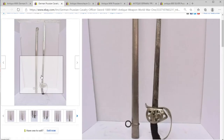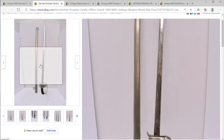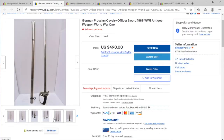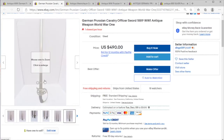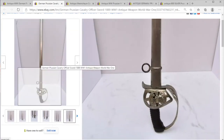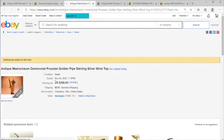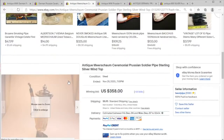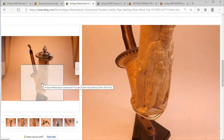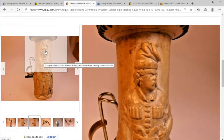Let's look here — we've got another cavalry saber, World War One, dated 1889, so this probably saw some earlier action as a Prussian item. This one does appear to be a little bit more worn but still in rather nice shape, so possibly it was set aside at some point.